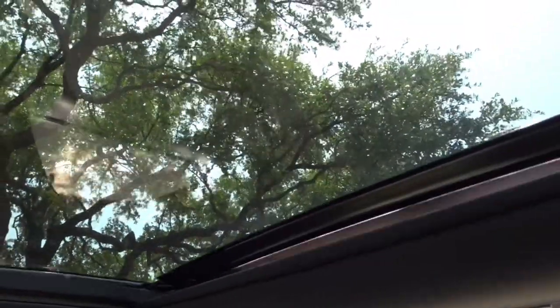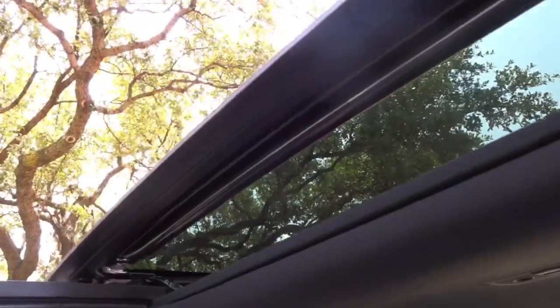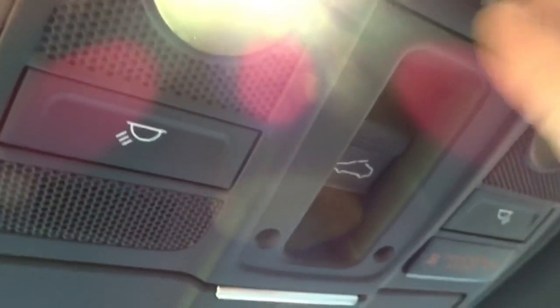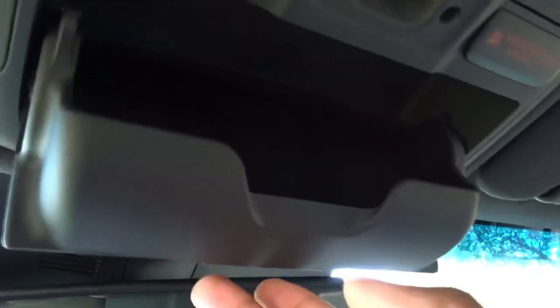Taking a look at the top — you have a black suede headliner, very nice. You have a panoramic sunroof on this vehicle; it does open and it does open out as well, so that's a very nice feature. You have full LED lighting throughout the cabin — that's to be expected in this trim. And of course you have your sunglass holder right there.